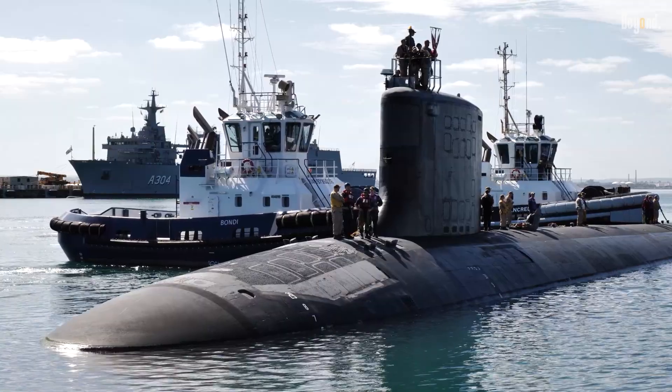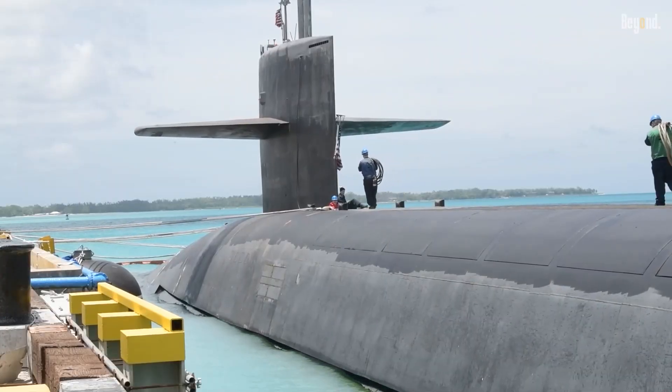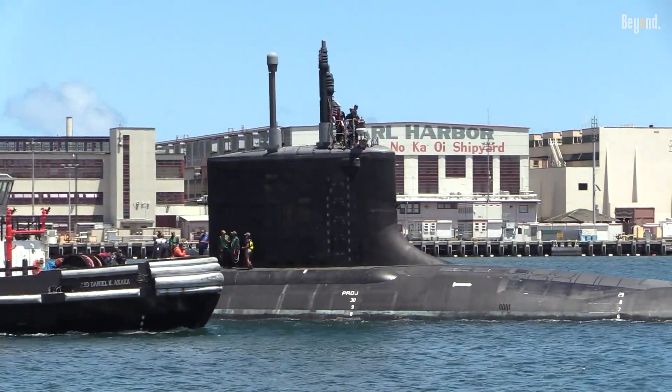This not only boosts missile capacity but also allows for other payloads, such as unmanned underwater vehicles, enhancing the submarine's versatility in seabed warfare operations — a role increasingly vital given recent underwater incidents.